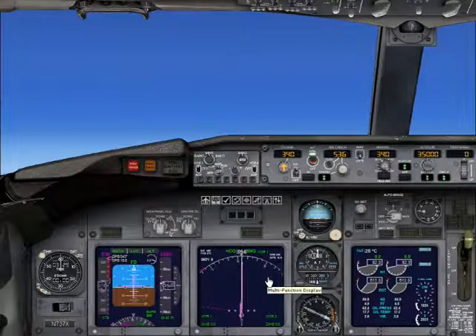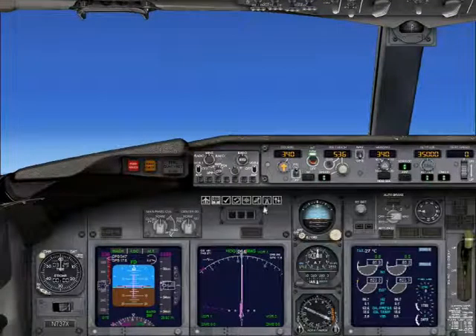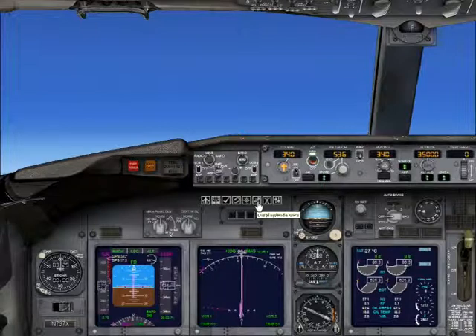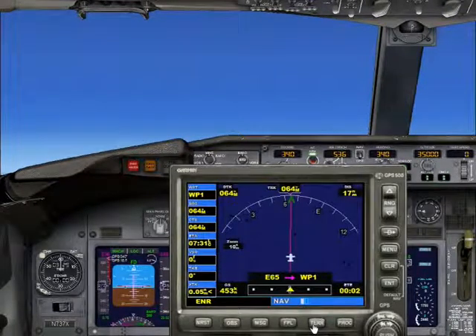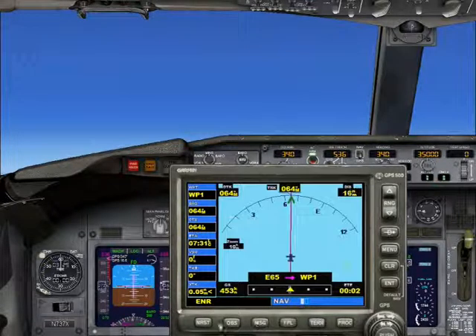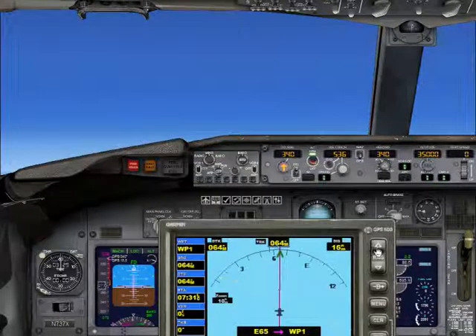Hey, wait a minute. Looks like we have a fuel imbalance — 600 pounds less on the left side at the moment, which is weird since the fuel flows have been equal since takeoff. World Travel 1392, contact Molle Center now on 119.7. World Travel 1392, switching, thanks. Molle Center, World Travel 1392 with you level at 350. World Travel 1392, roger. It's possible that it's a fuel quantity gauge malfunction and not a real imbalance, but given the rate at which...